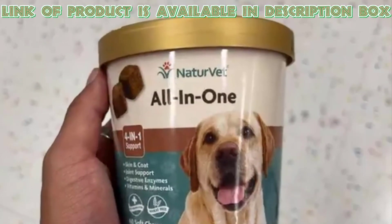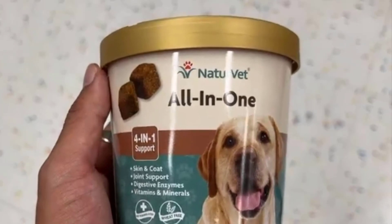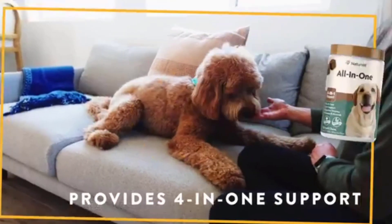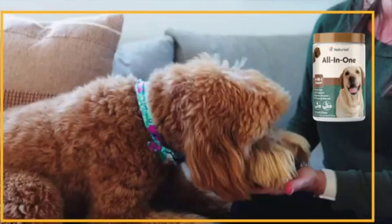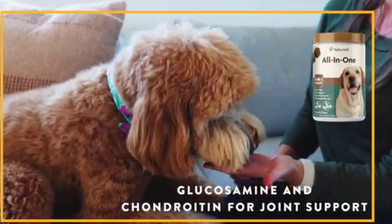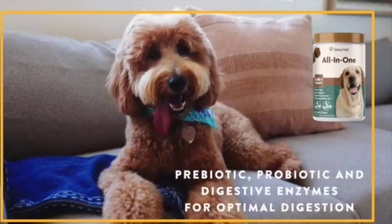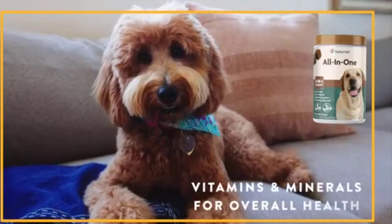You can support your dog's essential needs and boost its appetite with NatuVet all-in-one dog supplement soft chews that provide four-in-one support. It has omega-3, 6, and 9 for skin and coat, and glucosamine and chondroitin for joint support. It also contains probiotics and digestive enzymes for optimal digestion, and vitamins and minerals for the overall health of dogs of all ages.